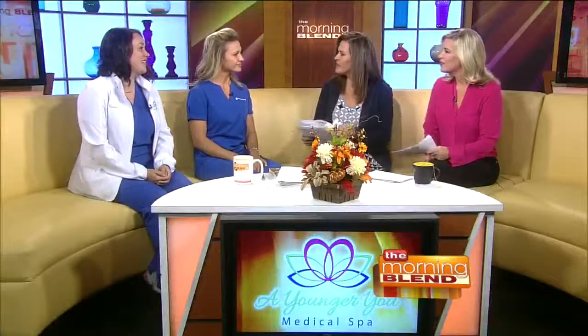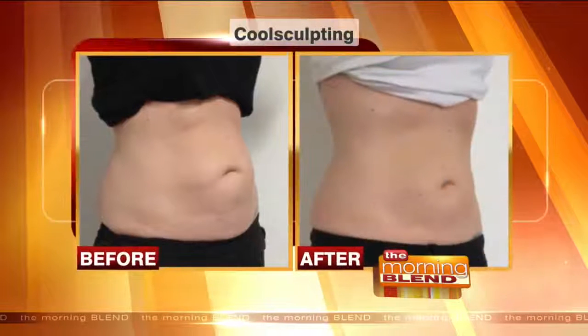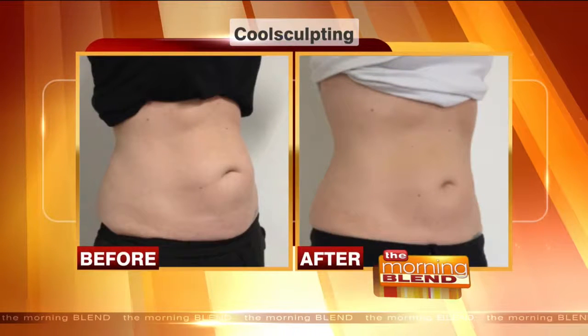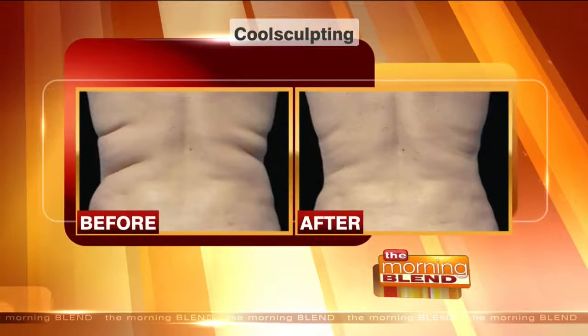What areas are you able to treat? We're FDA approved for the abdomen — upper and lower — the flanks, the inner and outer thighs, the saddlebag area, and then the banana roll, which is right on the posterior thighs, just under the buttock. I actually treated my banana roll a couple weeks ago and I'm excited to see the results. We have all these fun names like muffin top and love handles.